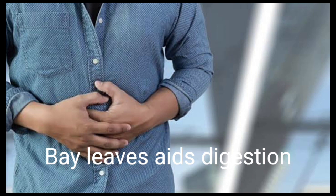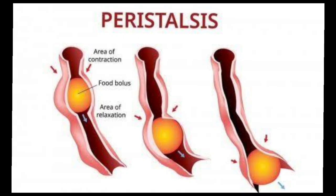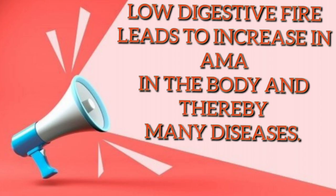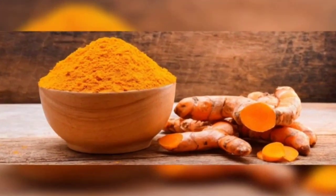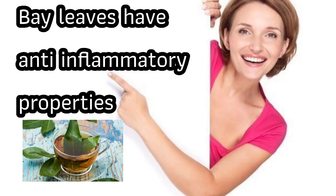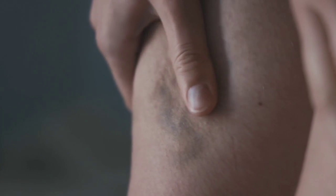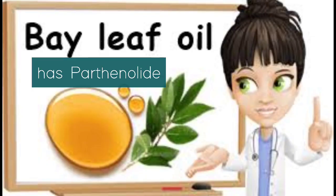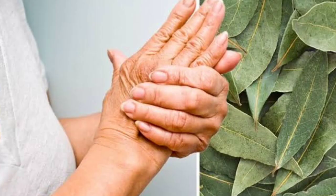Bay leaf is a digestion booster. Bay leaf is carminative in nature, meaning it reduces bloating and gas, promotes peristalsis and helps to increase digestive fire or agni. Other herbs in the same category include cinnamon, ginger, turmeric and cauliflower. One of the most important benefits of bay leaves is their ability to reduce inflammation throughout the body. These leaves contain a unique phytonutrient called parthenolide which can quickly reduce inflammation and irritation when topically applied to affected areas such as sore joints or areas affected by arthritis.